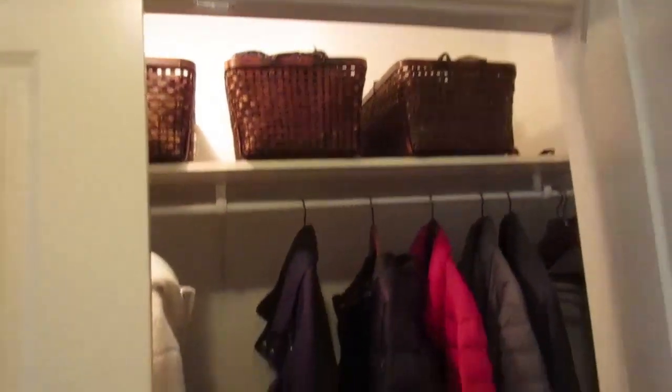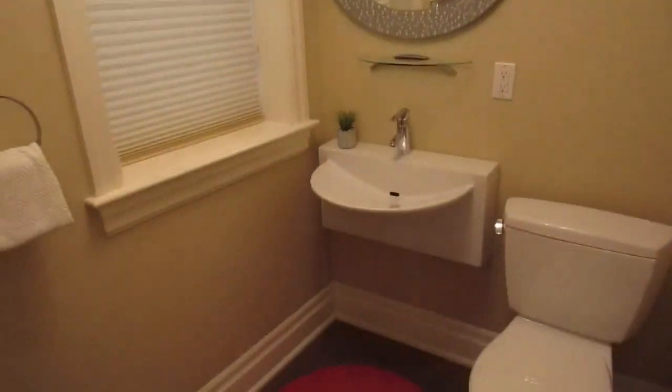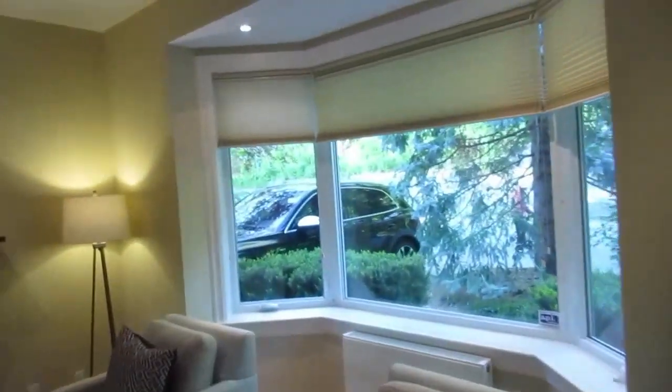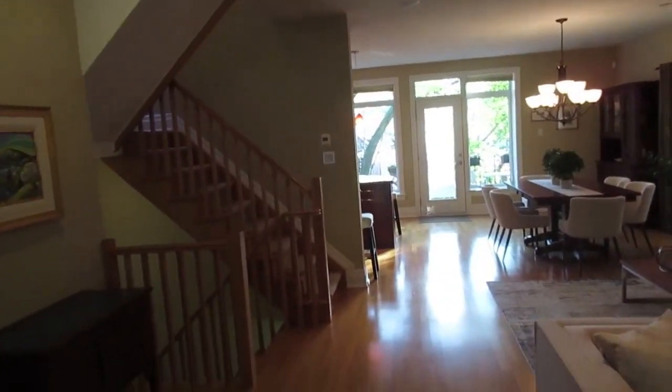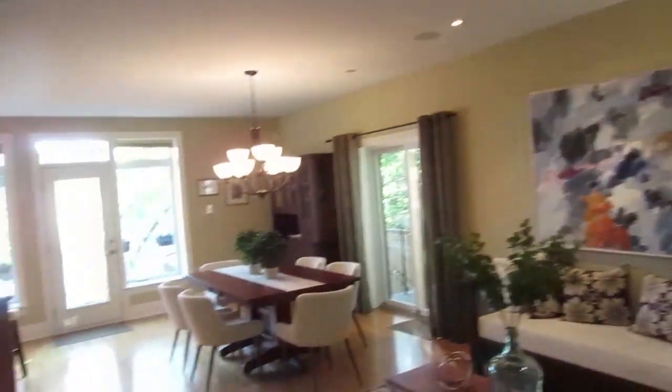First thing you notice coming in: really high ceilings, gorgeous wood door system — very fancy and really good quality. You walk in and it's really well laid out — double closets everywhere with lights in them. There's a nice powder room. The whole house sits on a 41-foot wide lot, so you really feel that elbow room. Often detached homes are 25 feet wide, so this is a big difference.